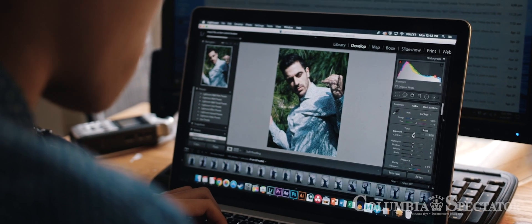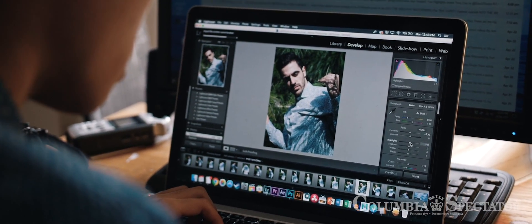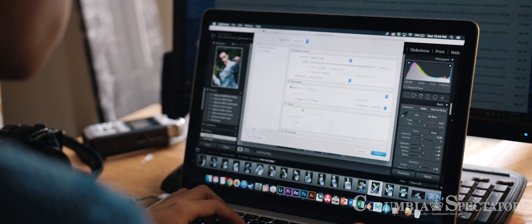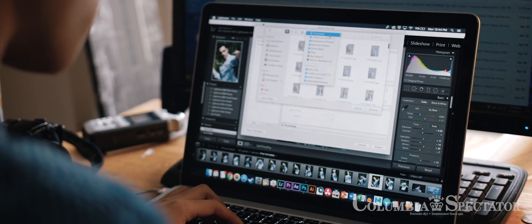First things first, always make sure you get your exposures down. Always make sure highlights are at least in a good zone. When this is done, I always export them over to Photoshop where I take them for a color run.